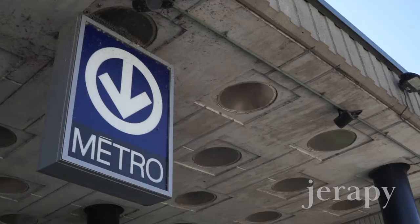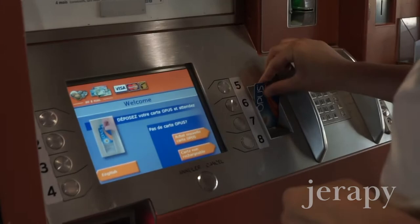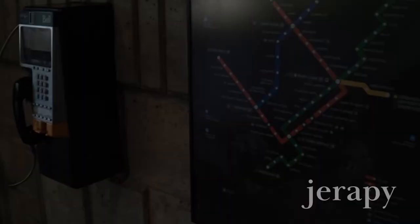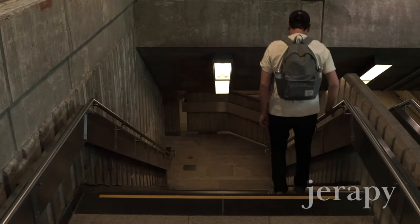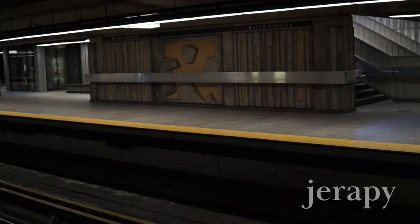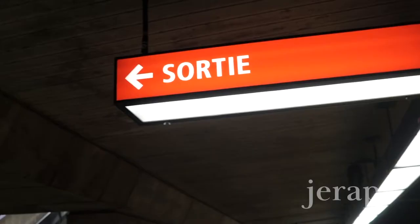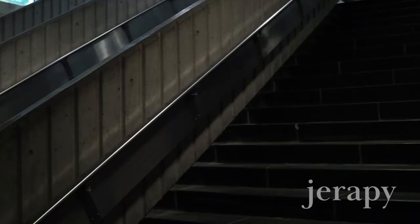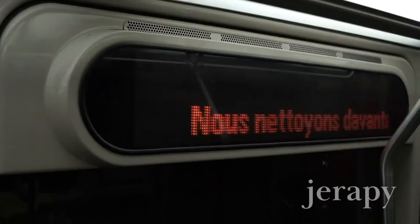And here's the metro station — Park Jean Drapeau. The round trip on Montreal's metro system costs $6.50. That'll get you two rides on the subway and any of the bus systems. Here comes the train. It's important to remember to wash your hands and follow other sanitary measures while using public transit during the pandemic.